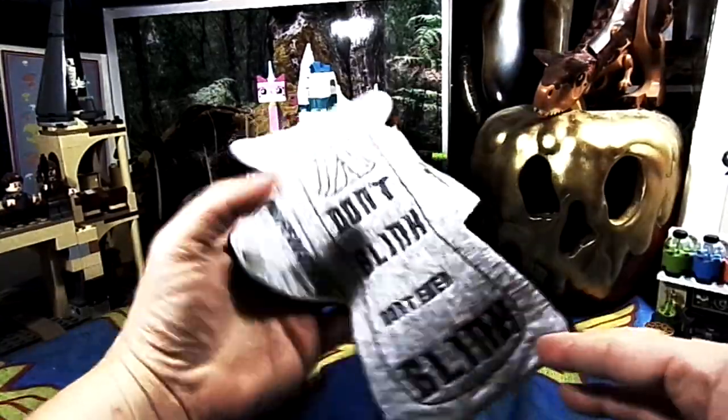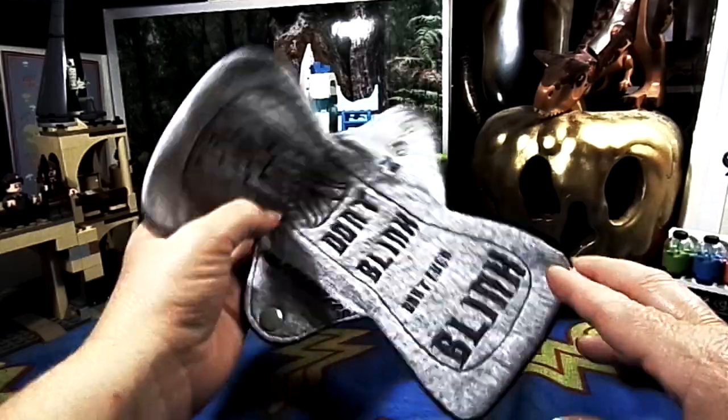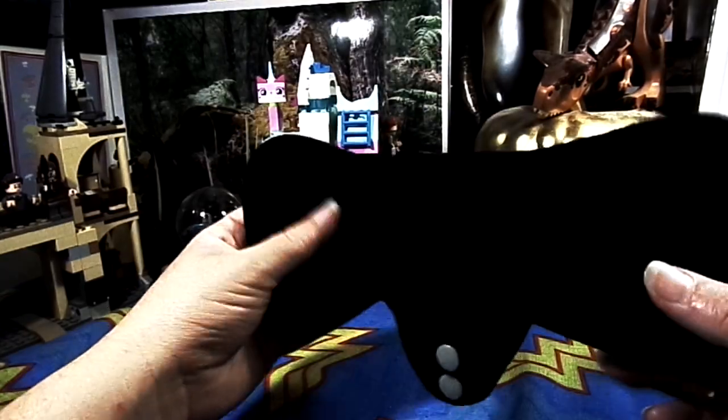This one here is a 9-inch Weeping Angel from Doctor Who by Muffdusters. It is woven cotton, bamboo, and PUL core, and of course fleece backed.